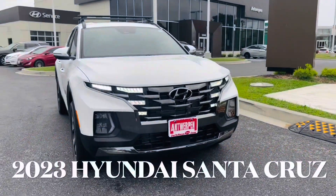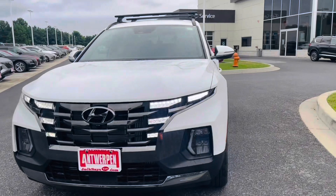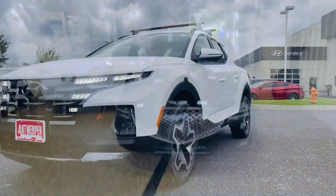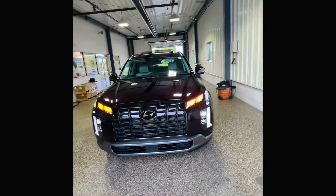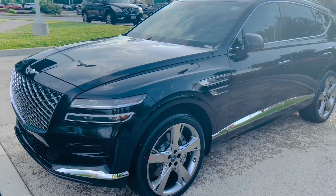Come on y'all, get into it! This is the all-new 2023 Hyundai Santa Cruz — get into it, check this out! Hey guys, this is Seven, aka The Car Business. We're at Genesis Columbia.